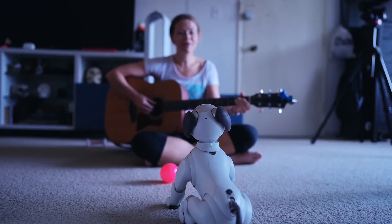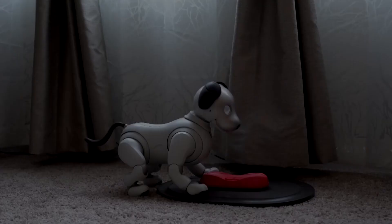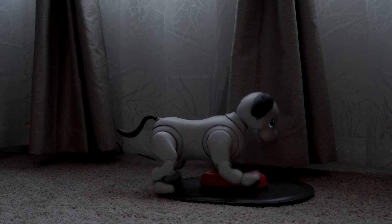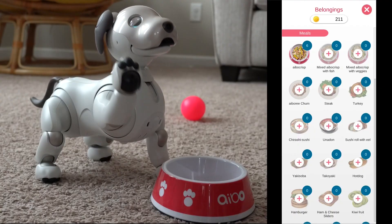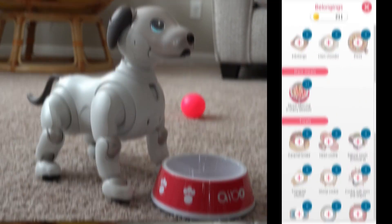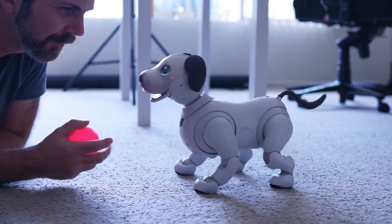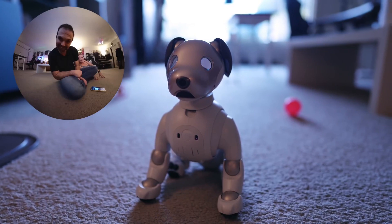Additionally, it has Wi-Fi connectivity and can backup data automatically. The Emo Life software allows Emo to speak, carry out other duties, and walk, enabling the robot to carry out all of its functions. To interact with people, it employs facial recognition technology and a camera.